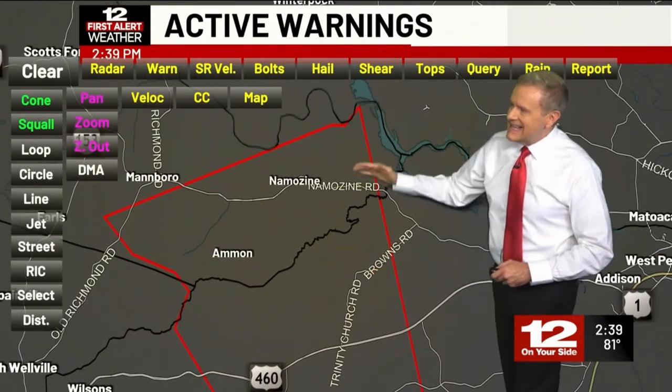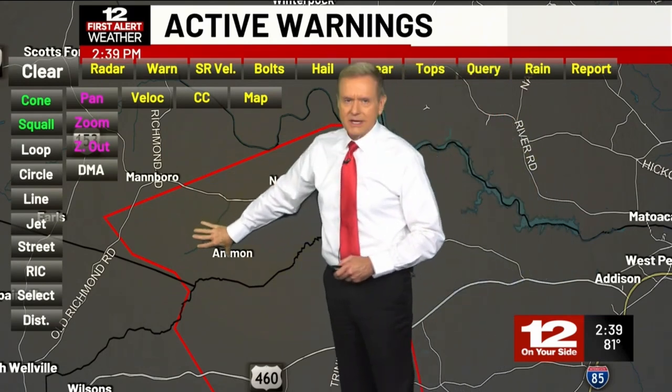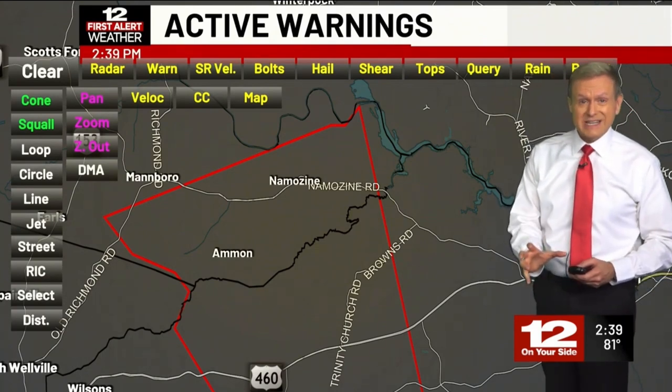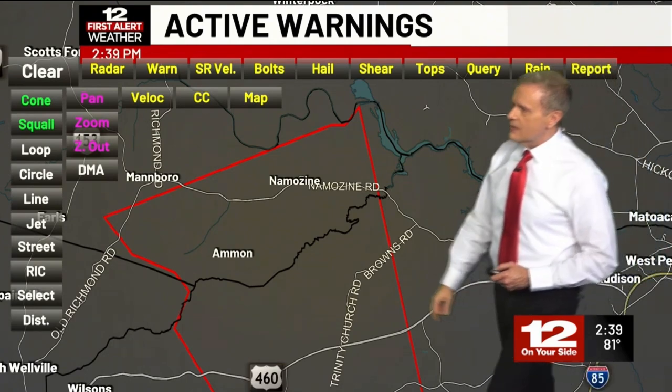There's Ammon, Namazine — basically the southeastern corner of Amelia County. You are under this tornado warning. Again, a possible tornado. It's radar indicated. There is rotation within this rain band that's coming in from the south and from the southeast.